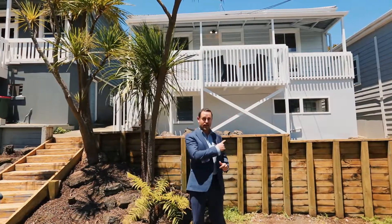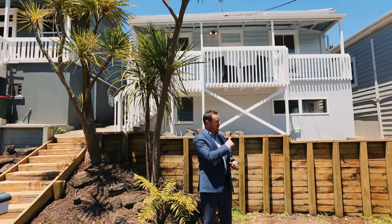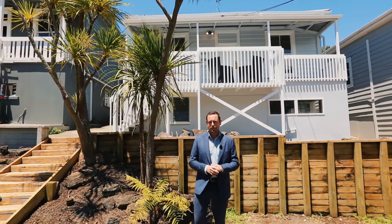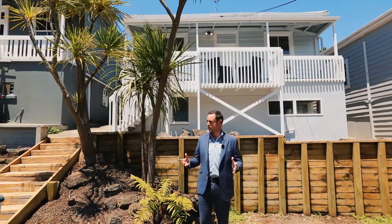Hi everybody, standing here at 6 Takao Street in Eden Terrace, right on Auckland City Fringe. We've got a square front villa here with loads of potential. Ryan and I are listing this with our colleague Paul Trimmer who's not here yet, but he's only a couple of blocks up the road so he must be here soon.